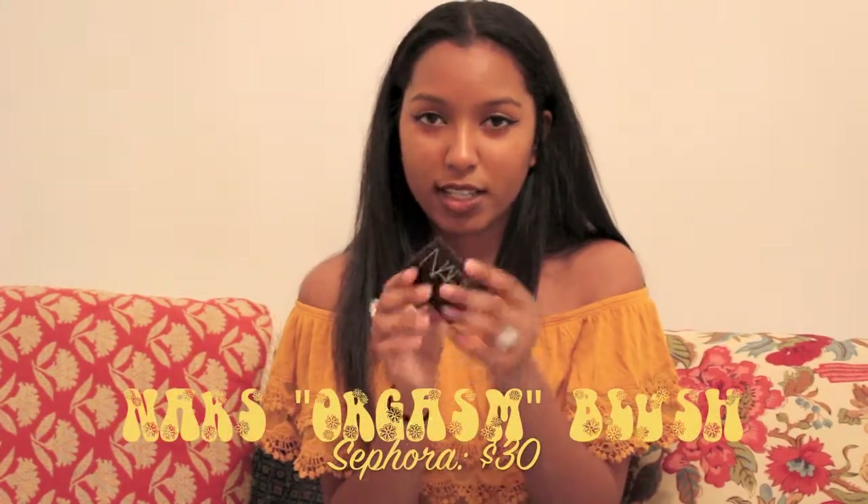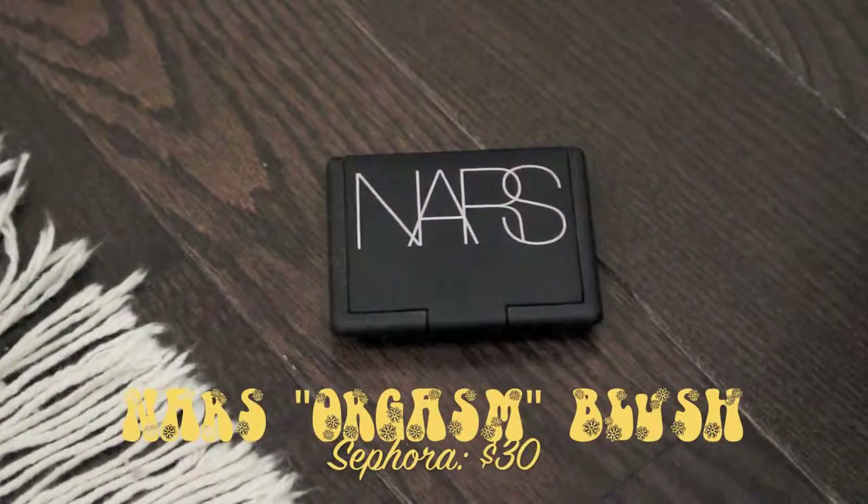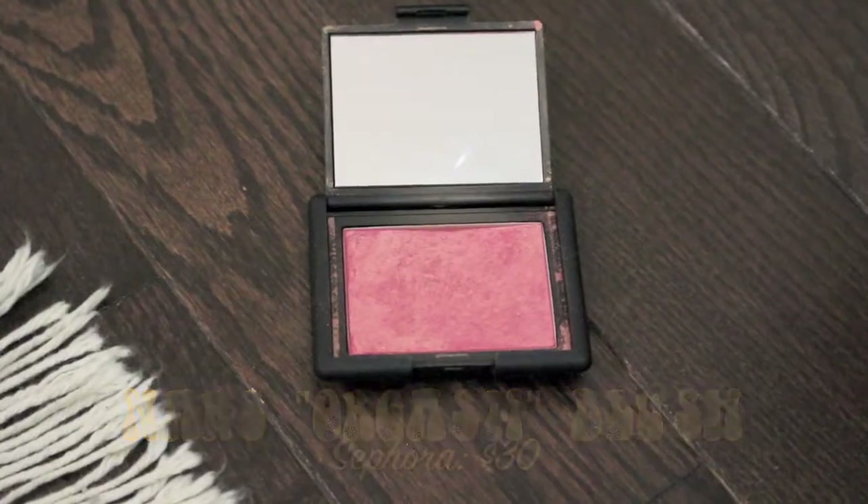My next favorite is the NARS Orgasm Blush — I'll put a close-up of it. It's just my go-to blush and I like it a lot. For me personally, it adds like a nice little shine, almost like a subtle highlighter effect, which I really really like. 10 out of 10.